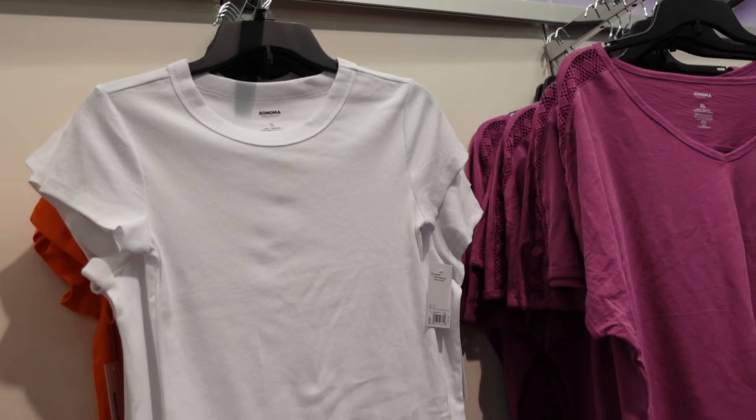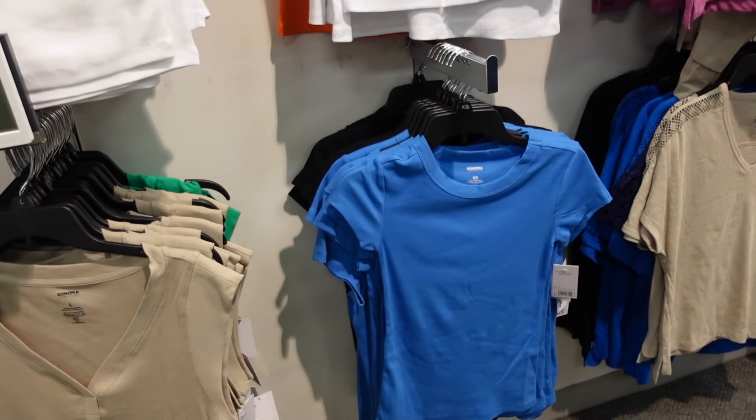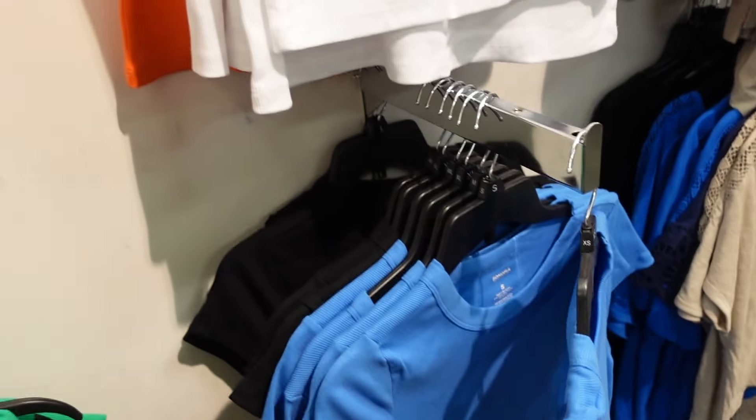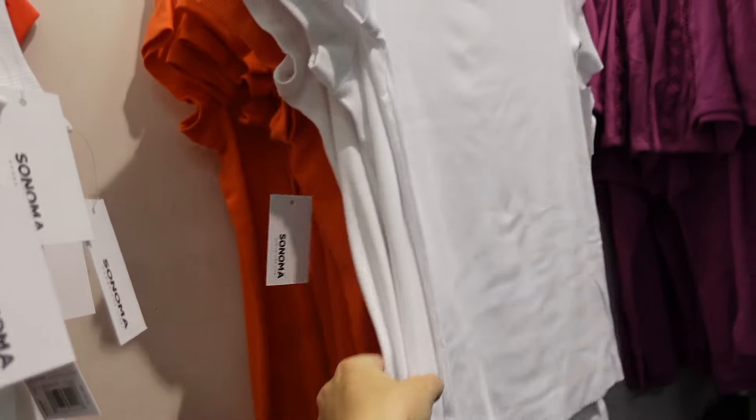Right next to it, a new crew neck from Sonoma — these are more fitted with that crew neckline and really good length. Comes in blue, black, white, and orange. These are $12.99.